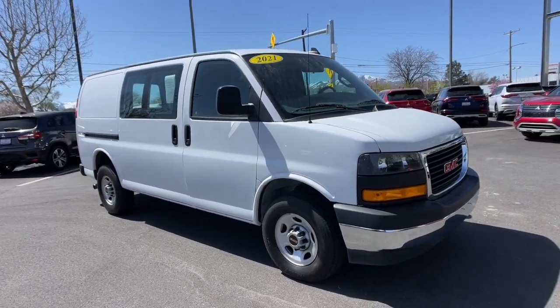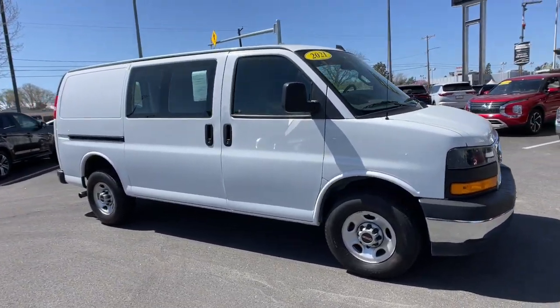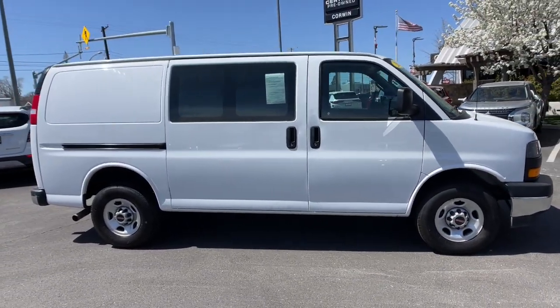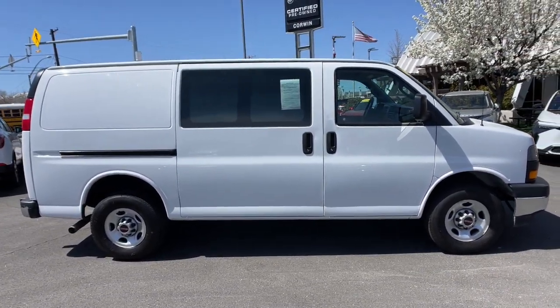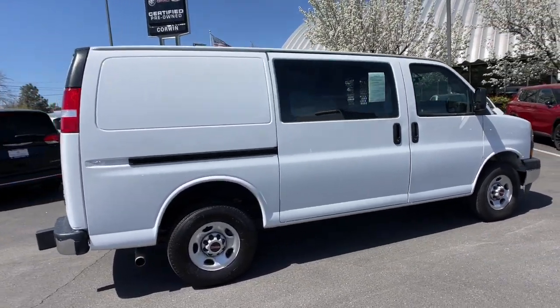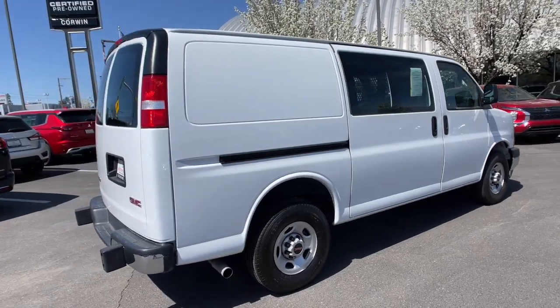Get into a car with value — 2021 GMC Savana with less than 25,000 miles on the odometer. This vehicle stands out from the rest. Take a closer look at this hard-working GMC Savana, the full-size van that's got the strength, space, utility, and passenger features you need to get the job done.